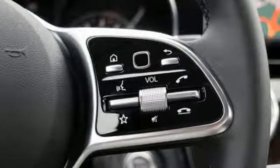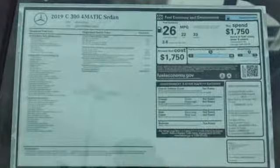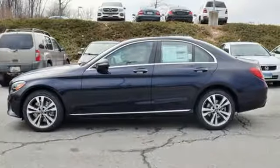Voice activation. Power tilting steering column. Multi-function steering wheel. And power heated mirrors. Mercedes-Benz keeps setting the standard and driving forward. Take it for a test drive today.